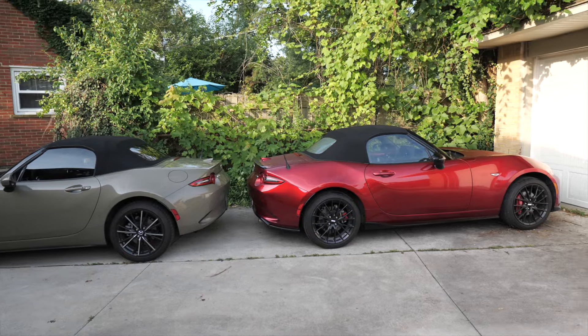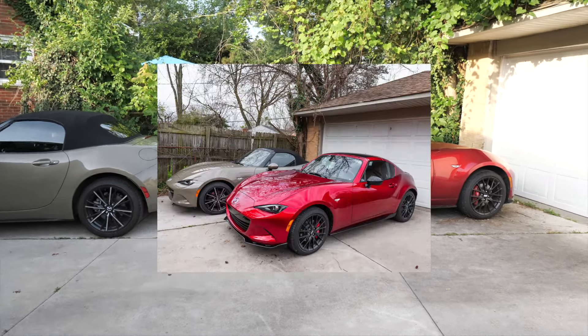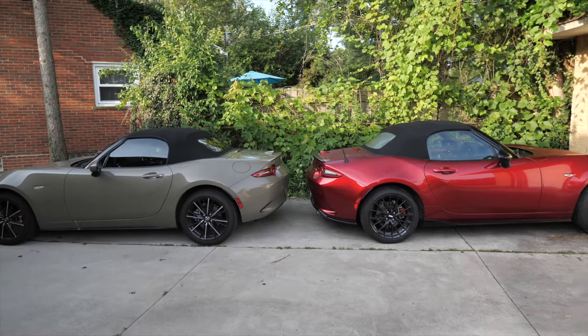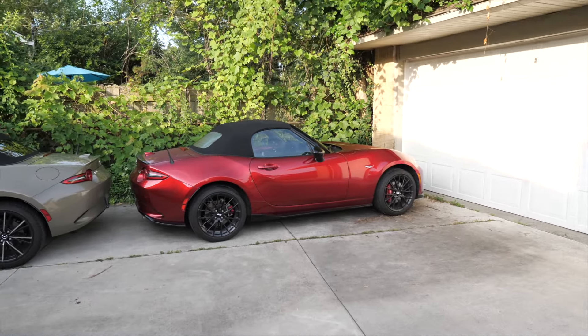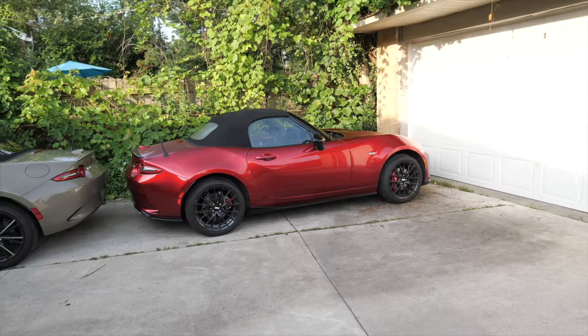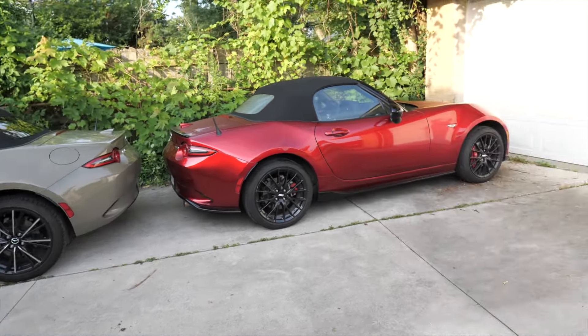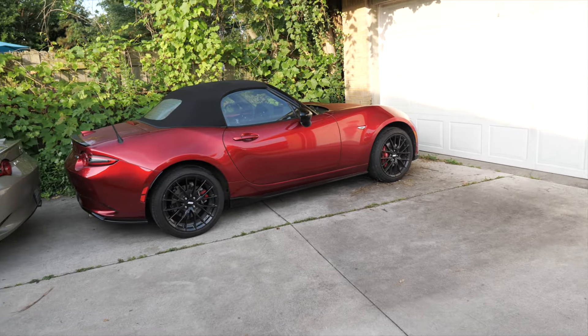Big shoutout to Mazda - this is the second Miata they sent me. We did do a comparison between these two with the RF, but this is a direct comparison because they're both soft tops. If you want to know about the RF, go check out that video. Here we're going over some differences because depending on what kind of buyer you are, one of these will be a better fit.